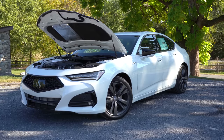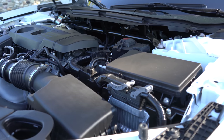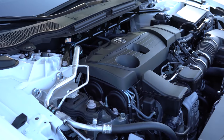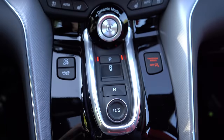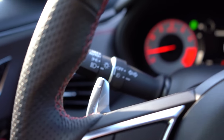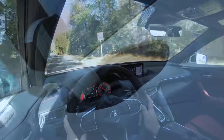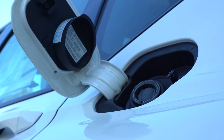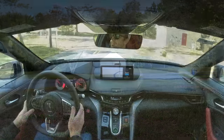Regardless of trim level — with the exception of the Type S — the powertrain is a 2.0-liter turbocharged inline-four putting out 272 horsepower at 6,500 rpm and 280 lb-ft of torque from 1,600 to 4,500 rpm, sent to the front or all wheels via a 10-speed automatic with paddle shifters. Zero-to-60 comes in at approximately 6.5 seconds, with fuel economy of 22 city/31 highway (FWD) or 21 city/30 highway (AWD). Premium unleaded is required.